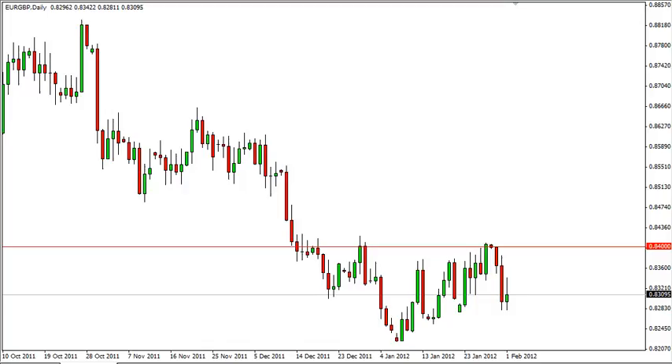Euro pound daily forecast, February 2nd, FX Empire. Euro pound rose during much of the session but gave back almost all of its gains to form a shooting star at the bottom of a recent plunge. You can also draw a little bit of a trend line, and you can see essentially what happened was we broke through this little trend line.